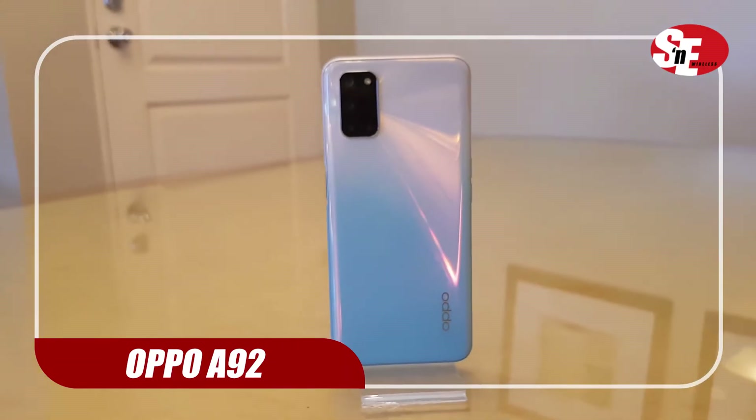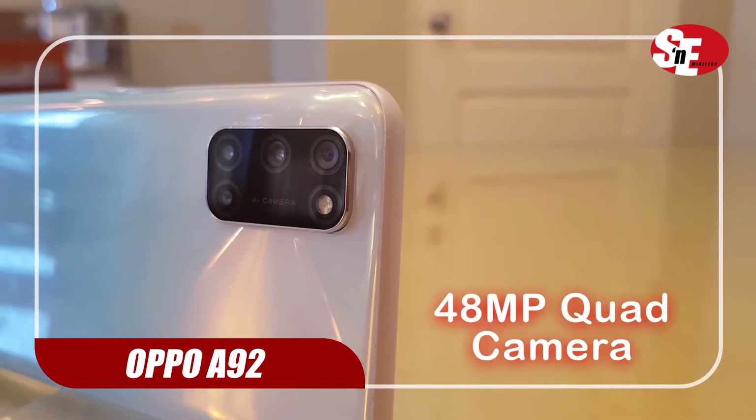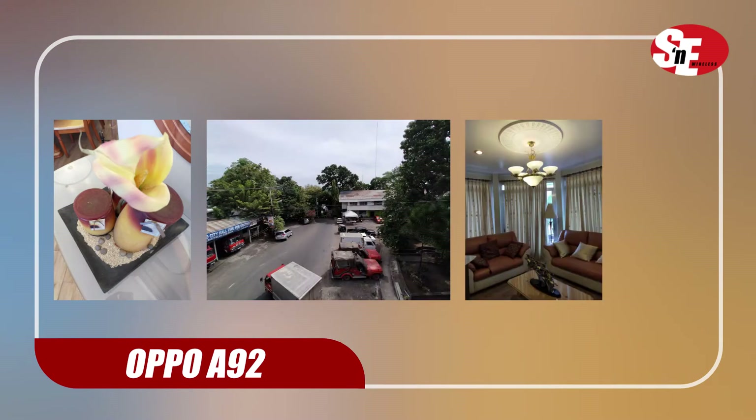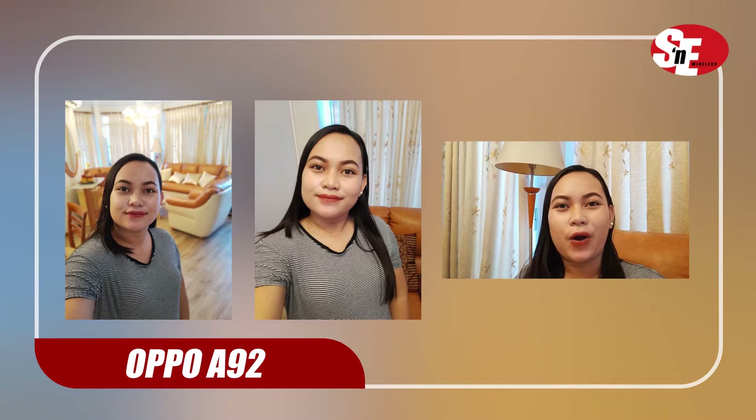With all that said, it's time to highlight its amazing 48-megapixel quad-camera setup. Whatever the shooting conditions — well-lit or low-light — the A92 delivers crisp photos and stable videos.